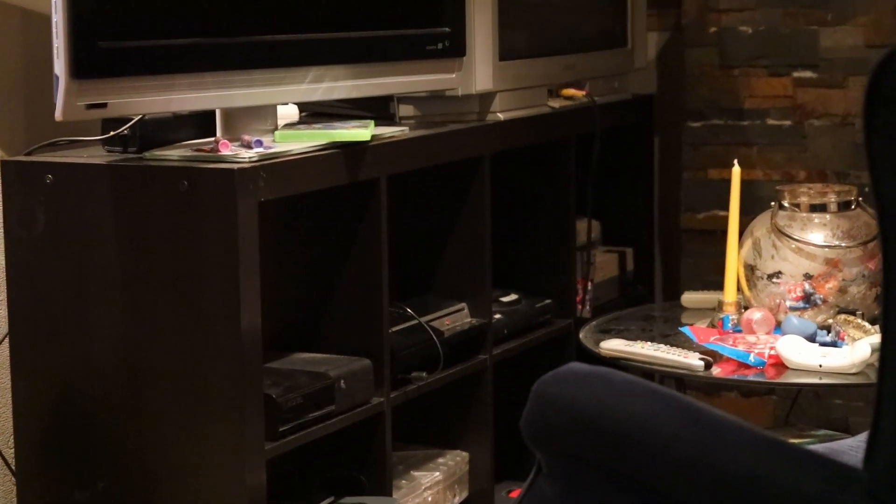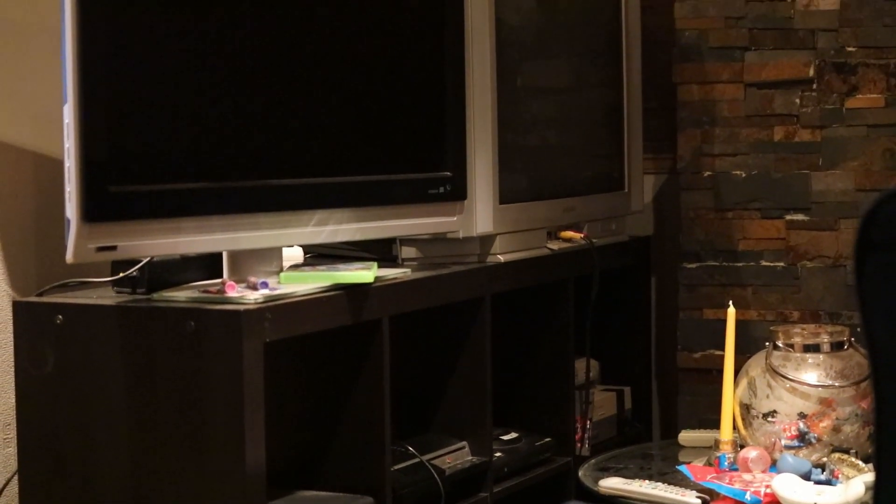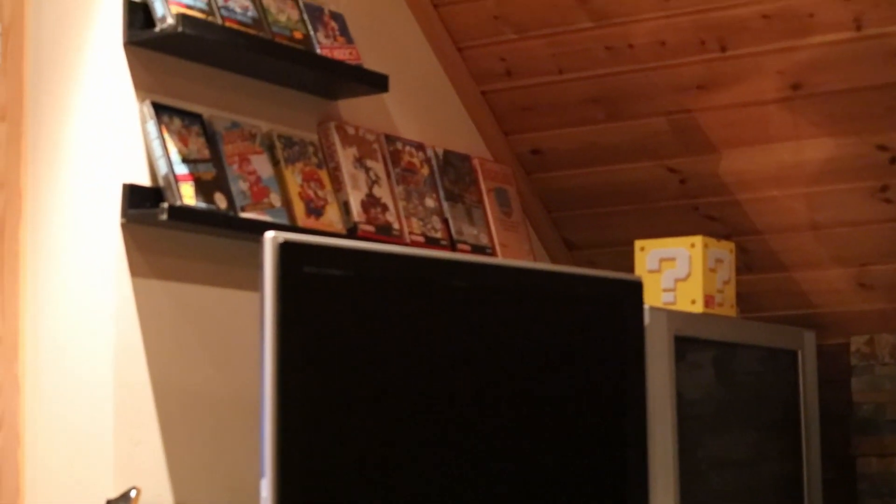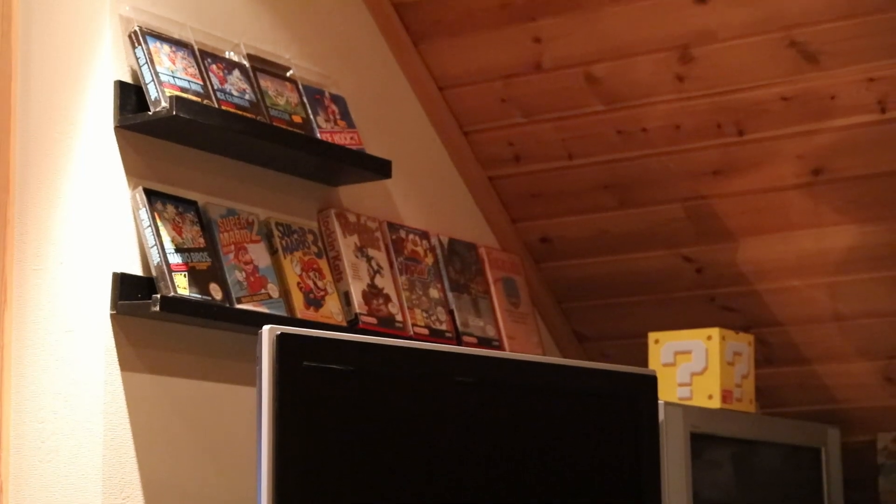Hi everybody and welcome to Retrowork. It's been a while and I want to wish you a happy new year. This is a quick video game tour that I have at my place, so let's check it out.